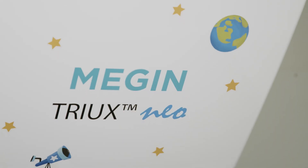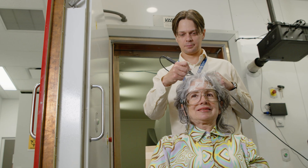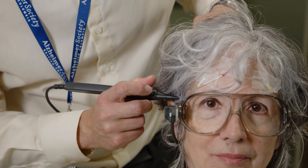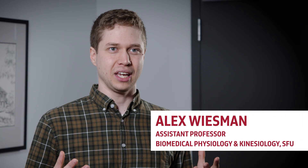Here at SFU we have this really fantastic technology called magnetoencephalography, or MEG. It's a really advanced brain imaging technology. It's the only MEG west of Ontario, and it gives us a really unprecedented look into what's happening in the brain — where and when. We can use this technology to study Parkinson's disease here at SFU in ways that no one has ever done before worldwide.